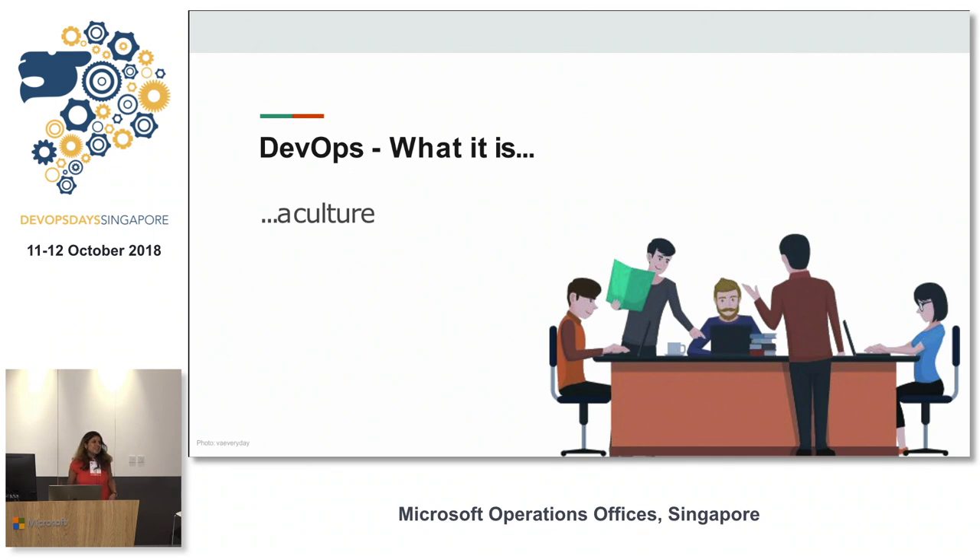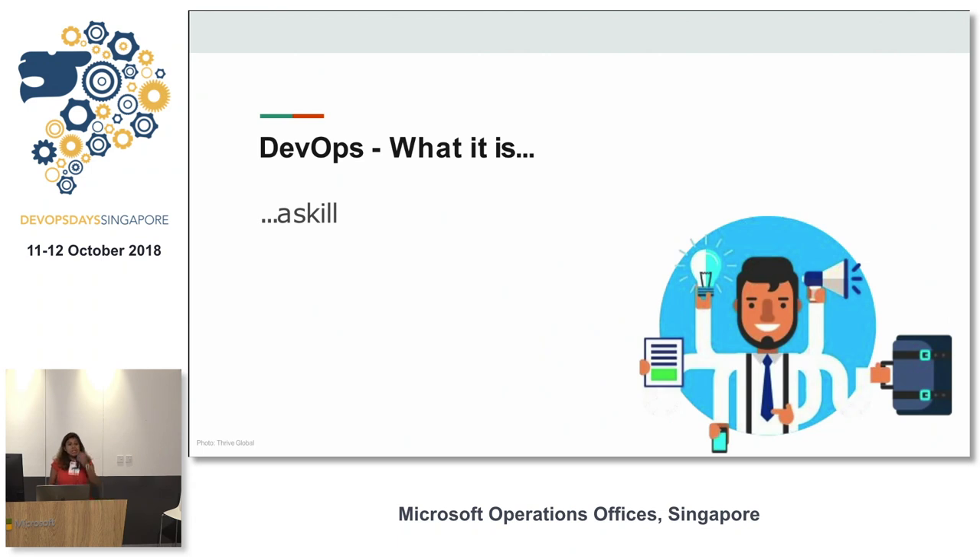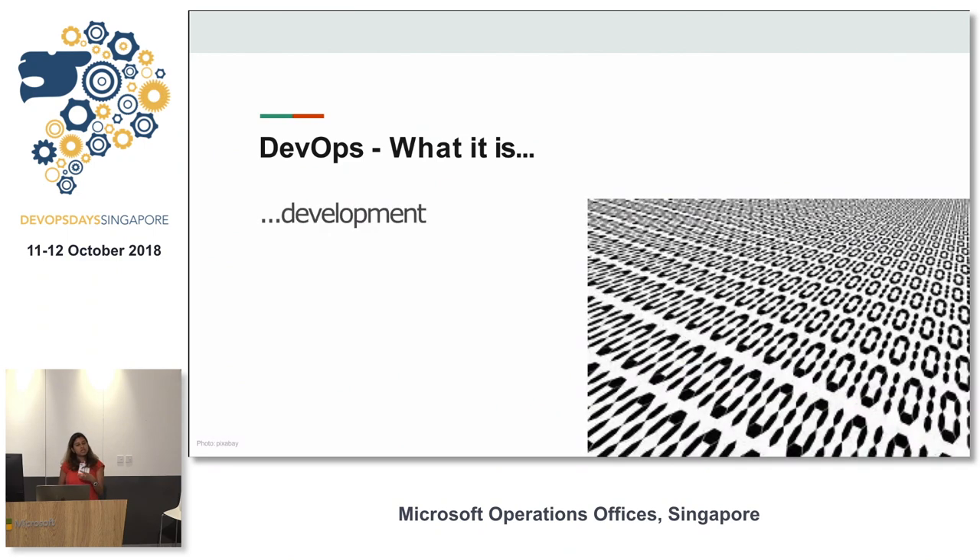Let's talk about what DevOps actually is. Just like anything else, it's a set of practices and shared beliefs that help with the smooth running of things. It's a culture you build within your teams — it's not a person, it's not a role. It's a skill that anybody on your team can and should have. Sure, you can have people whose primary role is DevOps, but it should not be isolated to that person.